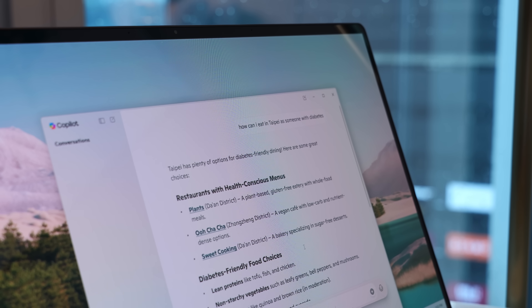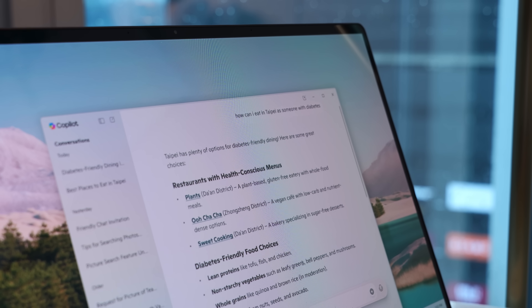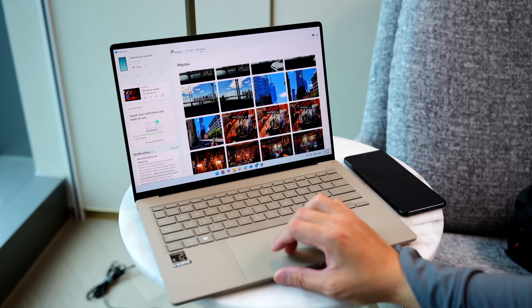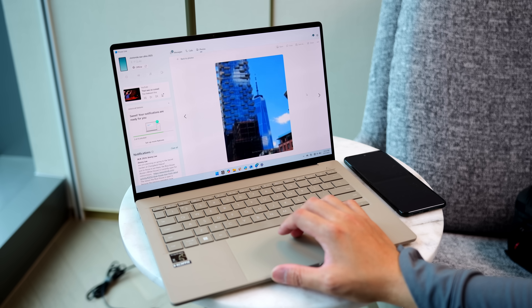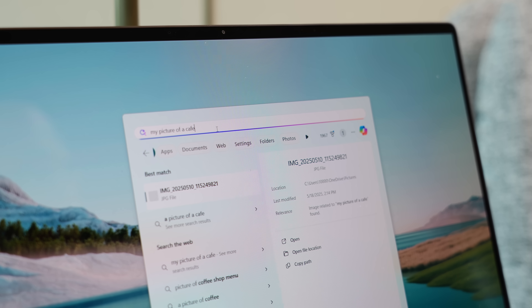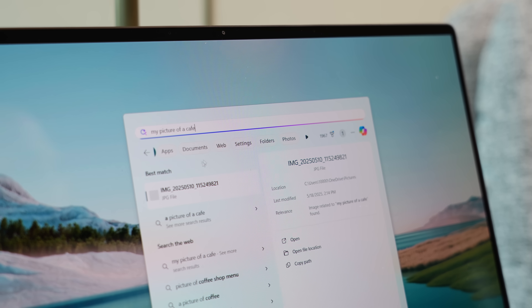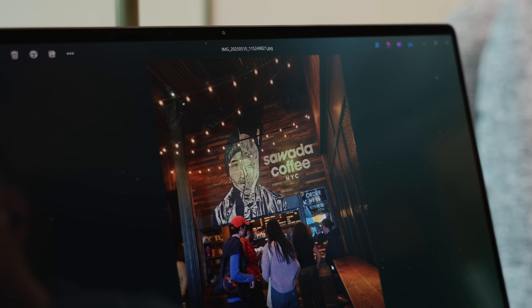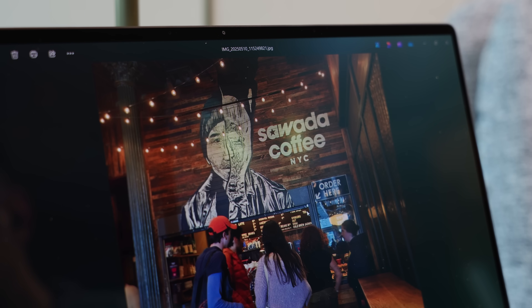Search also got some improvements to include a lot of what is already on the laptop. For example, I'm gathering a slew of pictures from my smartphone, which itself already connects easily to Windows for file transfer and notification syncing. Those photos also get parsed by Copilot so that I can search for pretty specific things — maybe I want to find pictures from a specific day or find something more particular, like a landmark in a shot.